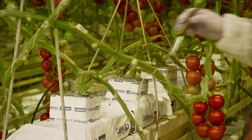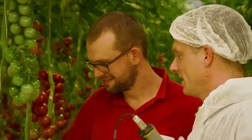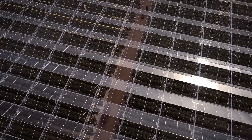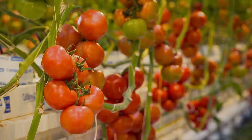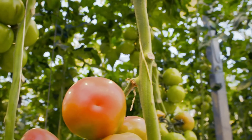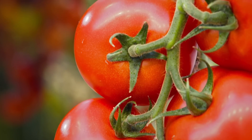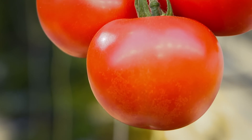Kultilene lends a helping hand in optimizing the use of delivered products through a team of cultivation specialists, by measurements and analysis of the data. Thanks to our years of experience in greenhouse horticulture, we have built up uniquely extensive knowledge of light, water management, and cultivation. Kultilene makes a contribution to a better environment. Kultilene cares.